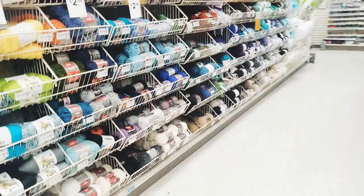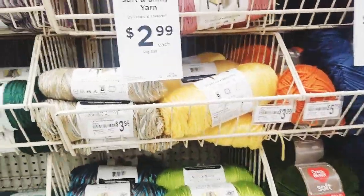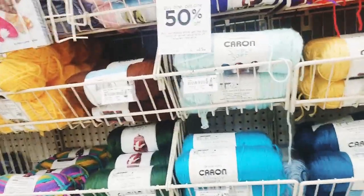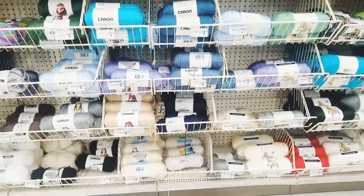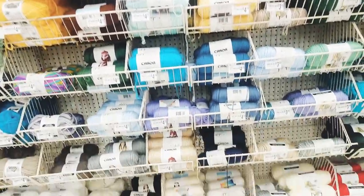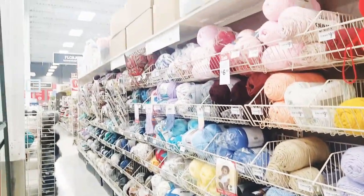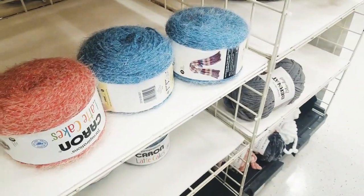Looks like Red Heart Soft is on sale at $2.99, regularly $3.99 — that's pretty good. All of the Caron yarn is buy one, so even the Simply Soft is on sale right now. But they do not carry the one that I really want, which is the Speckled — I've been dying to see that. I'm gonna scan some more stuff, and if I find any more deals I'll pop back on.